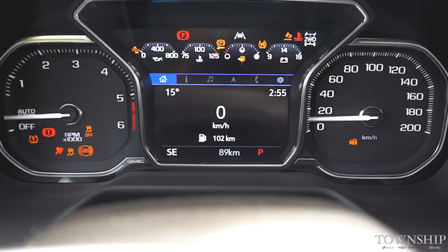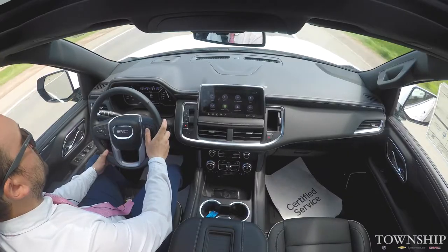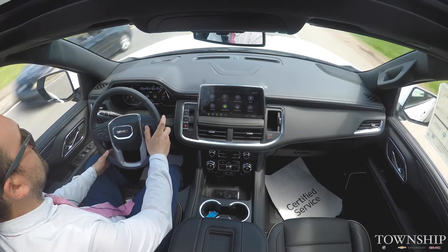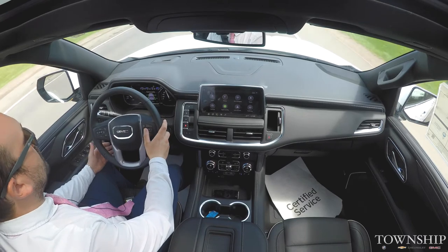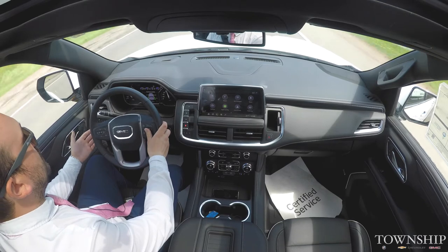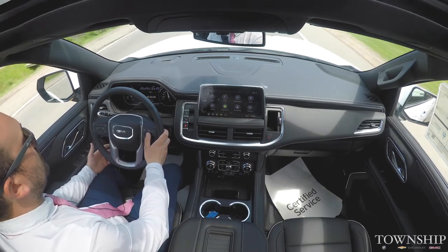The driver's information center up here on the dash is super clean, very nice, and easy to see and use. On your info page you can have your speed, your trip, your fuel range to empty so you can see how far you're going to be able to go, as well as your oil life, tire pressure so you can keep up with the maintenance of the vehicle, your air filter, and brake pads.